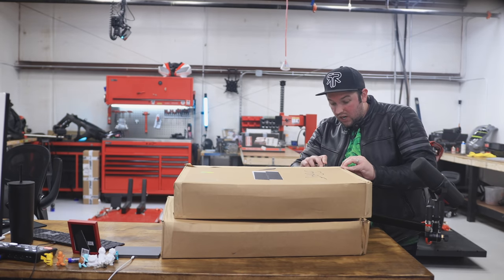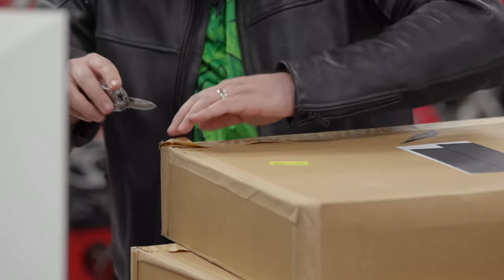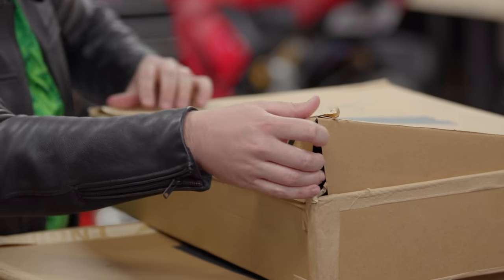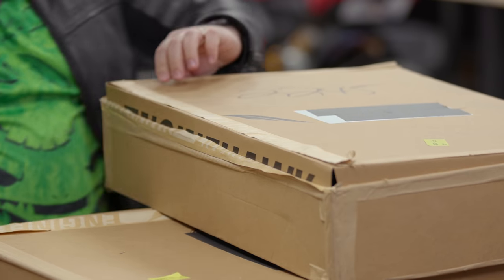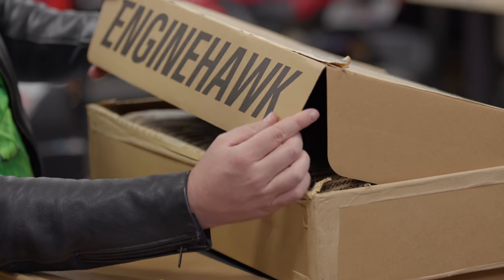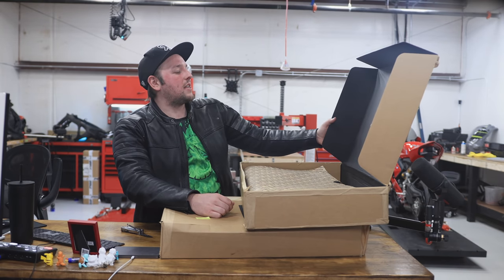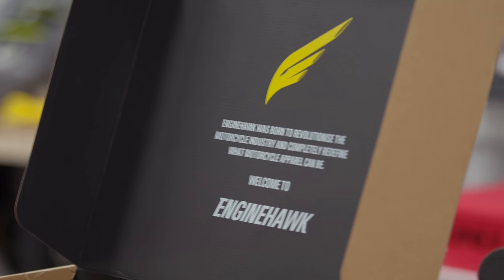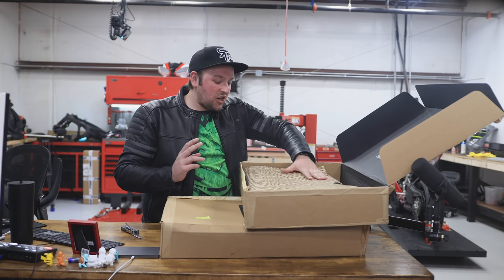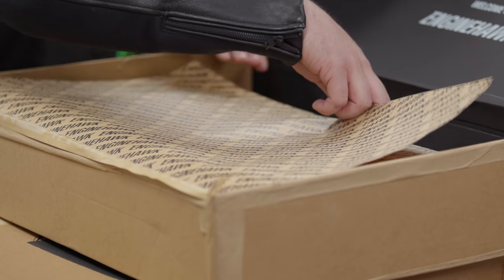Just so you guys know, we here at the shop have not seen the final thing. I don't even know how the unboxing experience is on this stuff, so I'm going to have to figure this out with you guys. Am I on the right side? Whoa — okay bro, do you see this? Hold on. You guys seeing this right now? Engine Hawk was born to revolutionize the motorcycle industry and completely redefine what motorcycle apparel can be. Welcome to Engine Hawk.